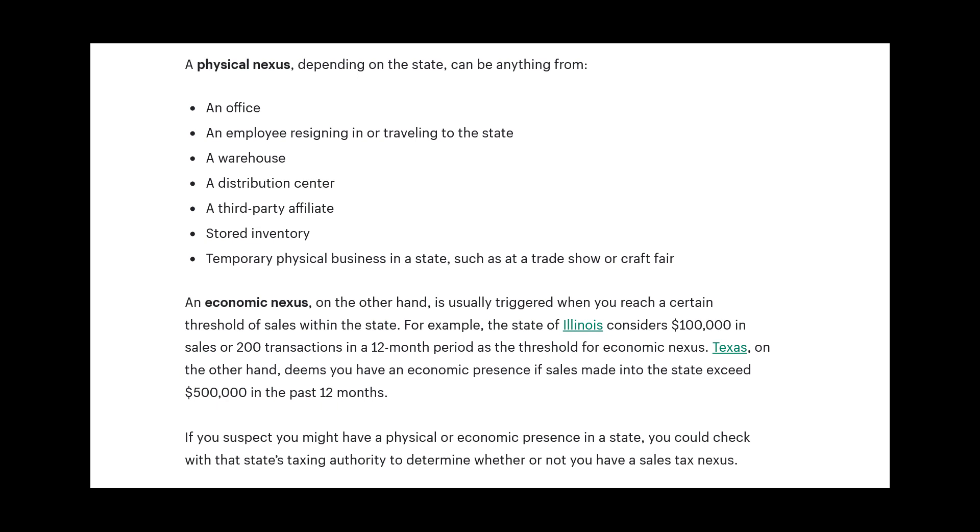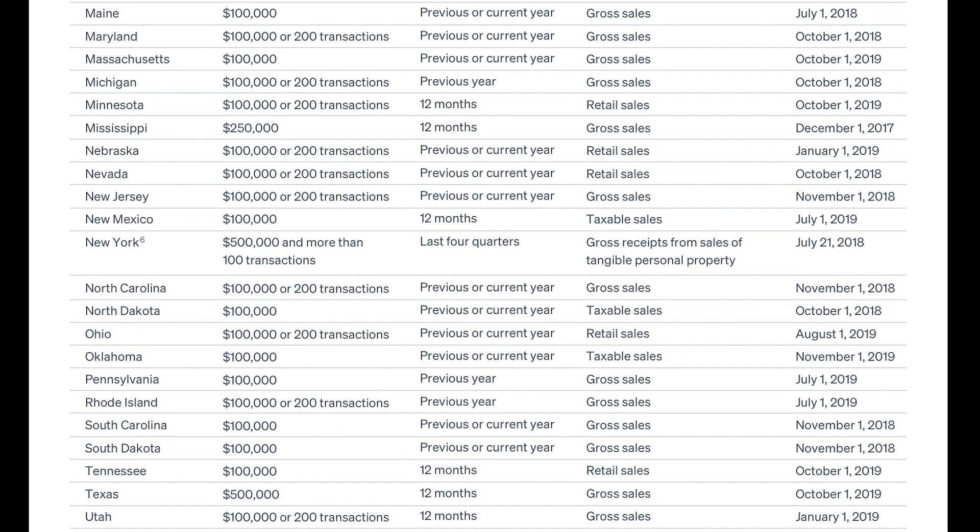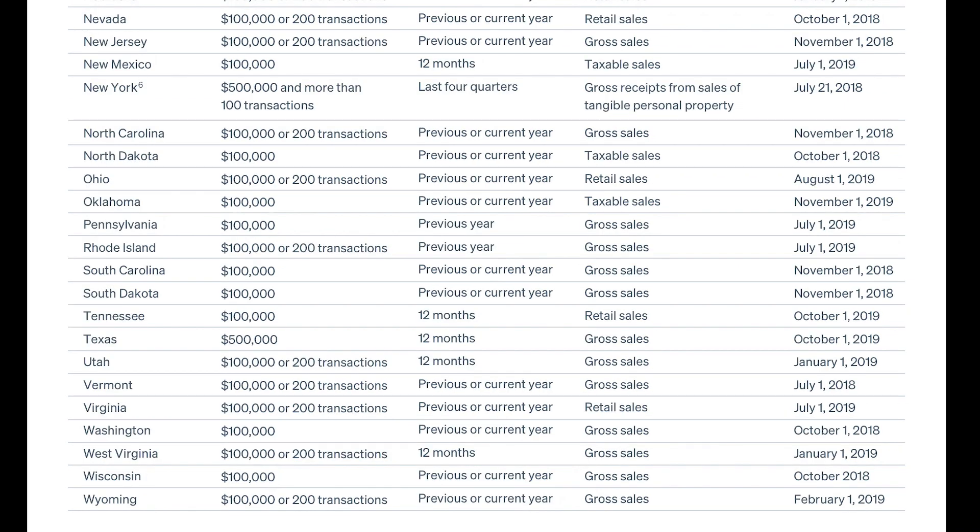The state in which your business is registered is a definite state where you hold nexus. Additionally, you can have nexus in a state if you meet economic nexus standards — once you reach a certain threshold of sales within a state, you have nexus there. These standards are different for every single state. Nexus is really confusing and completely overwhelming to understand and adhere to, given all the compliance issues and tax filings for every single state.